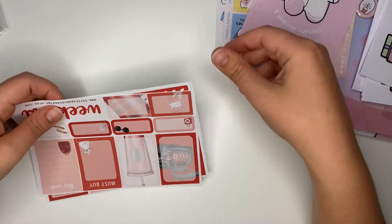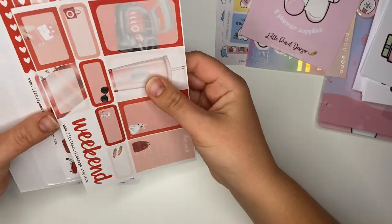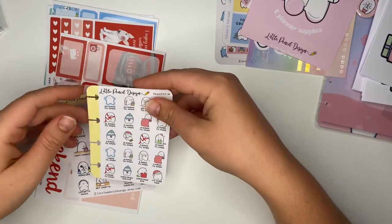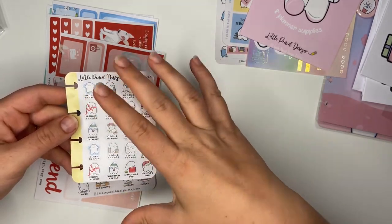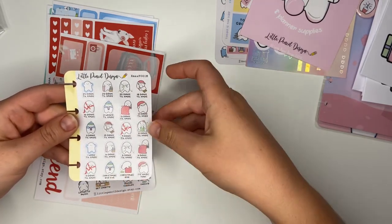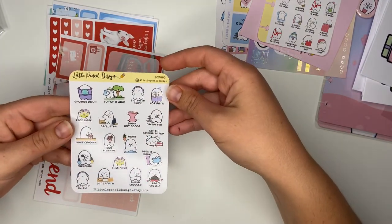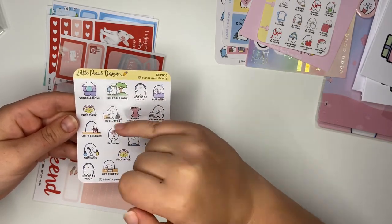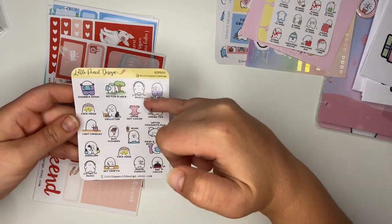This must be some sort of grab bag. I bought a Christmas countdown because everyone's raving about Christmas in July. I don't know if Christmas stickers will be available again later in the year, but while they had these cute little Flumps with the countdown, I thought they'd be nice to go in my planner every day in December. Then another one with all the little Flump characters - snuggle down, go for a walk, declutter, light candles, manicure - all self-care type things.